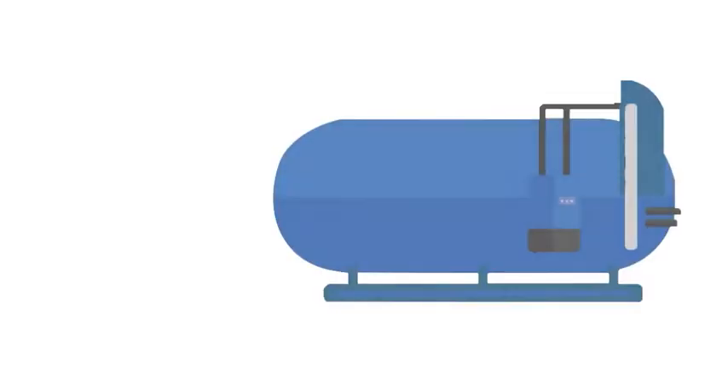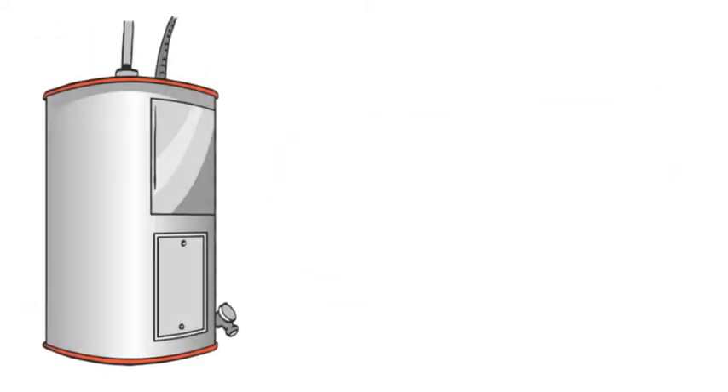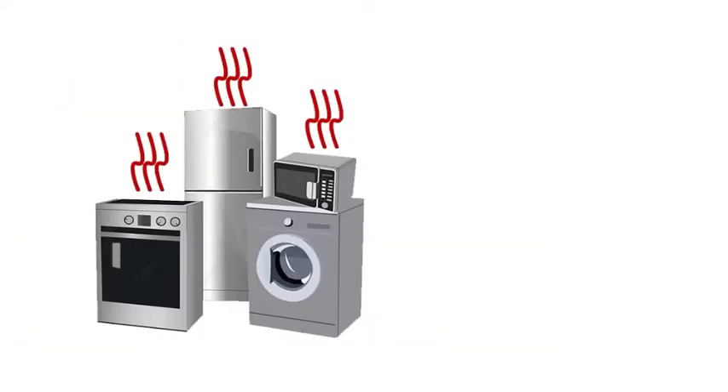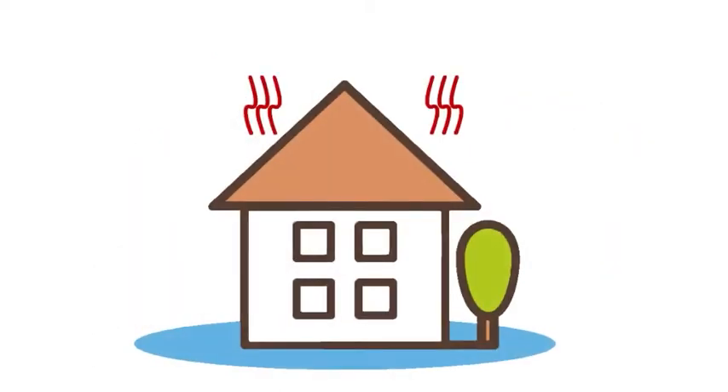That brings us to one of the significant differences between a boiler and a water heater. With a water heater, you would need another means of heating your home, such as a furnace. A boiler not only heats water for use in appliances and showers throughout your home but uses hot water to warm up your home whenever you turn on the heat during cold months.